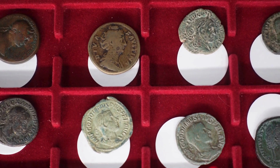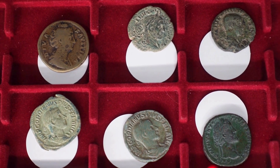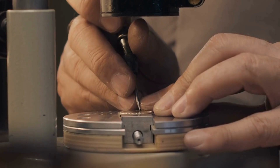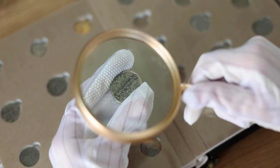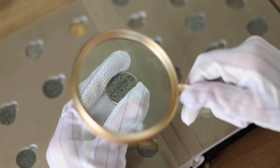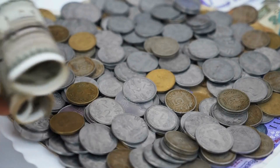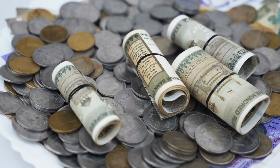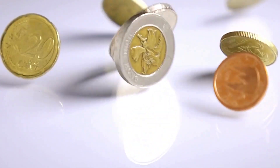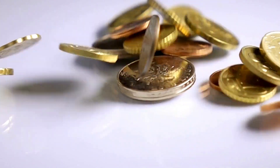The practice of minting coins dates back thousands of years, with early examples made from precious metals like gold and silver. These metals were not only valuable but also susceptible to tampering. In ancient times, unscrupulous individuals would engage in a practice known as coin clipping — shaving off small amounts of metal from the edges of coins to collect enough material to sell for profit. Since these clipped coins could still pass for their full value, it became a significant issue for economies relying on precious metal currency.